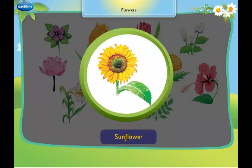This is a sunflower. It always faces the sun.